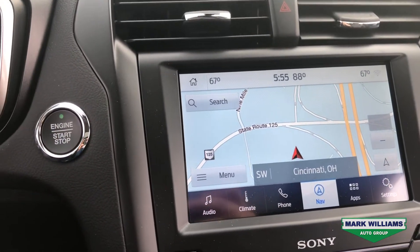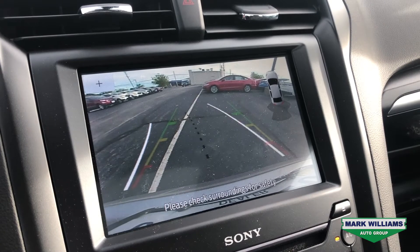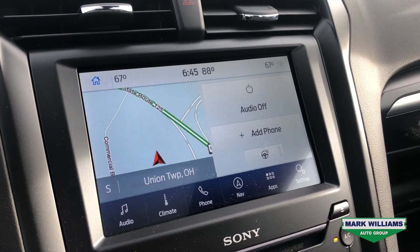Through that screen, you can also access things like voice activated navigation, you can view your backup camera, and this car has Android Auto plus Apple CarPlay.